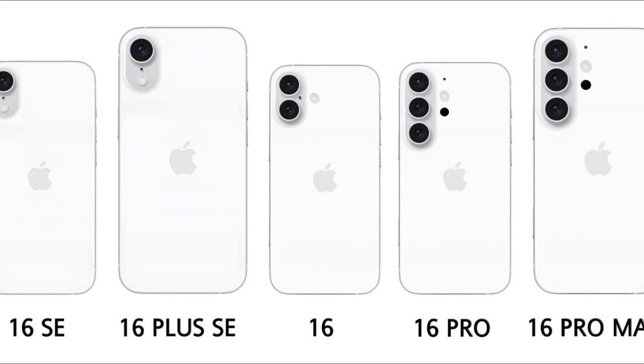Additional Details: The leak also mentions an iPhone model in testing, similar in style to the iPhone XR. This model is described as having a Dynamic Island and a color scheme similar to the iPhone 15, initially thought to be the iPhone SE, but now uncertain.